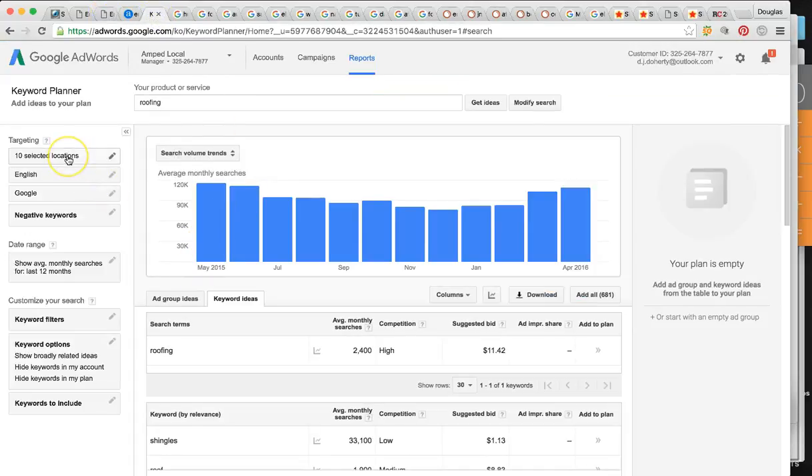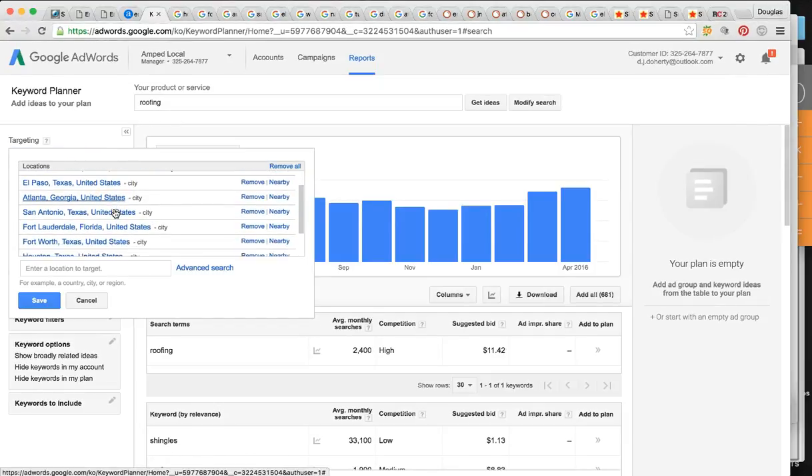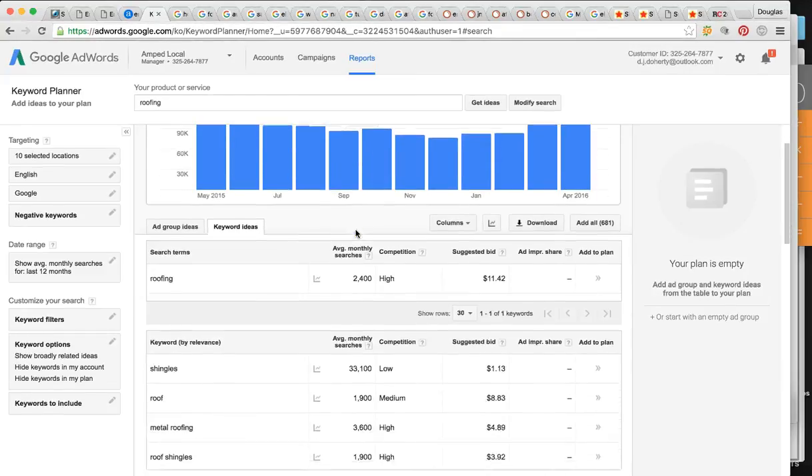So I typed in 'roofing' for all your locations — Nashville, West Palm Beach, El Paso, Atlanta, San Antonio, Dallas, and so on. This is telling me how many times somebody is looking for a roofing company in those cities. It looks like over 100,000 times a month — anywhere between 90,000 and upwards of 115,000 times per month, someone is looking for your services in those cities. That is a lot of leads, a lot of potential clients.